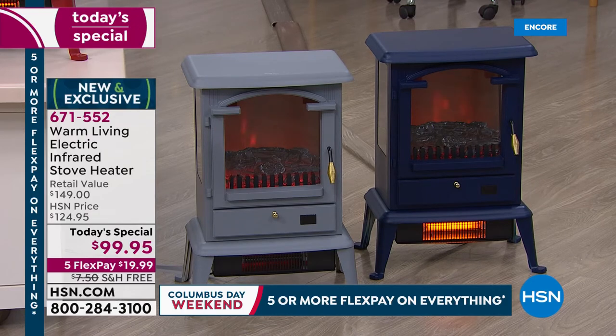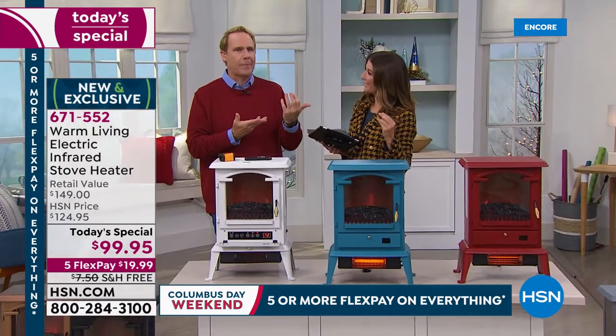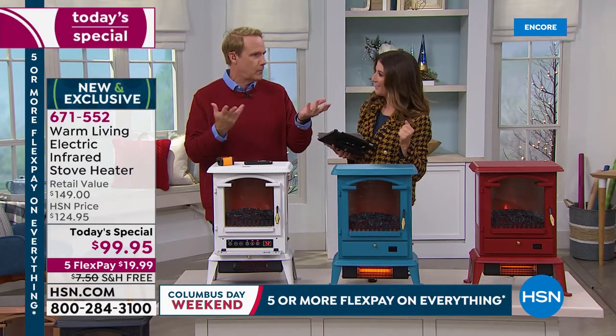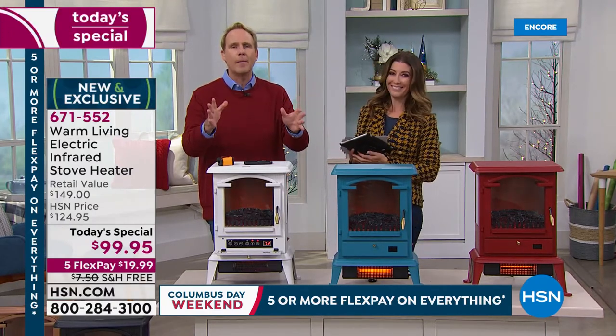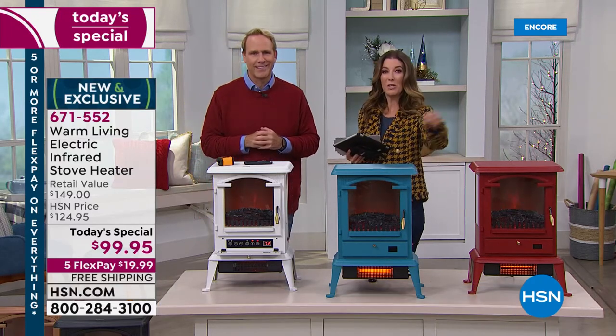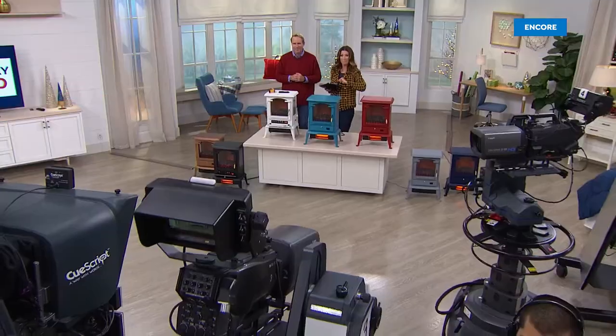If you dread getting out of bed in the morning because it's so cold and you've got cold floors — Carrie and I have lived in all the cold states. We met in Minneapolis in 2004. I lived there for eight years and you lived there for 15. So stay warm and thanks so much for shopping. Make sure you place your order for our Today's Special. We'll be right back with more.